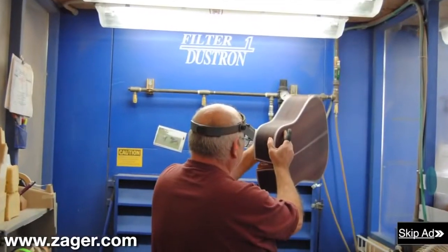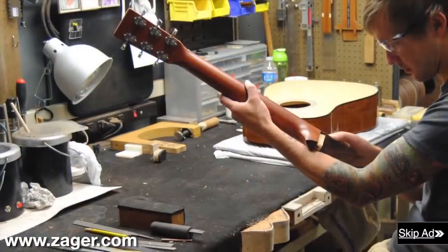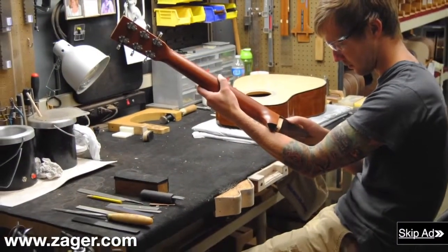A Zager guitar was recently tested by the oldest guitar company in the world and they proclaimed it as the easiest playing guitar they had ever tested.